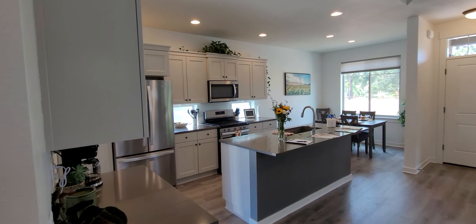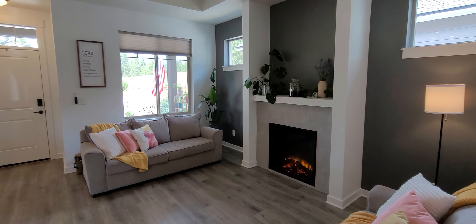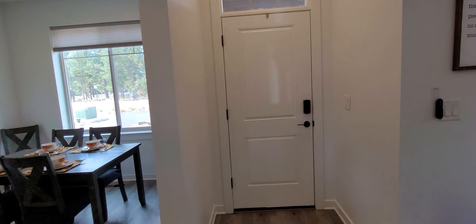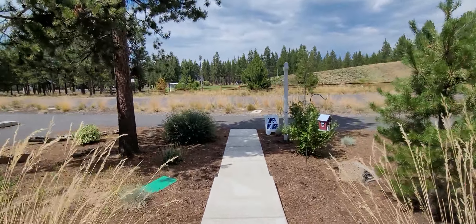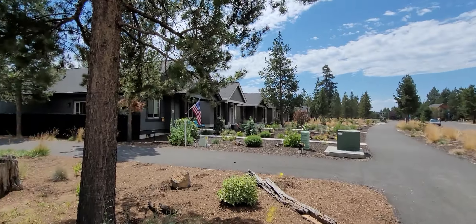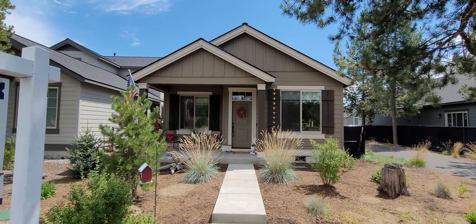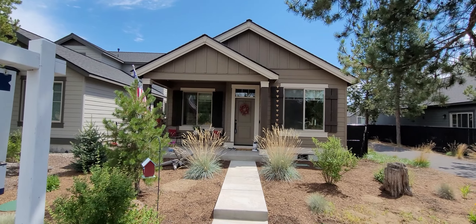Back downstairs, another view of the kitchen and into the living area. And there's the front view again. This is Brad Driggers from Windermere Real Estate coming to you from 51941 Lumberman Lane here in Lapine, Oregon. Current list price: $469,000.